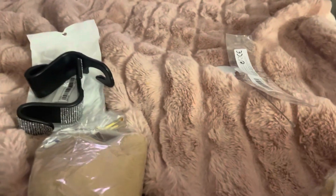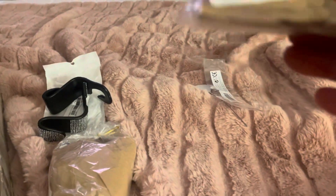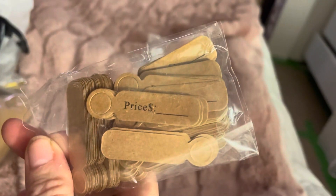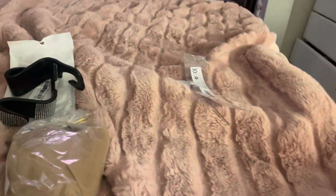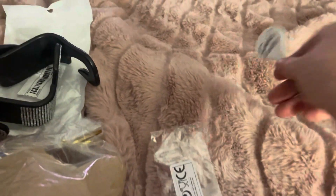I also got these little tags that say 'price' that you put on items. Because I do a lot of selling, I got them. I also got this cake tester — it says 'cake tester' on it.